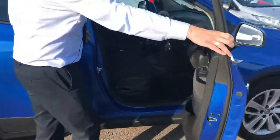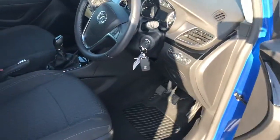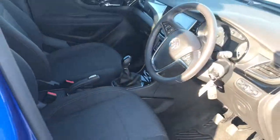Inside the car it comes really well equipped. You've got electric folding mirrors, electric windows front and rear, cruise control, auto lights, sat nav with DAB radio and air conditioning. So it's extremely well equipped.